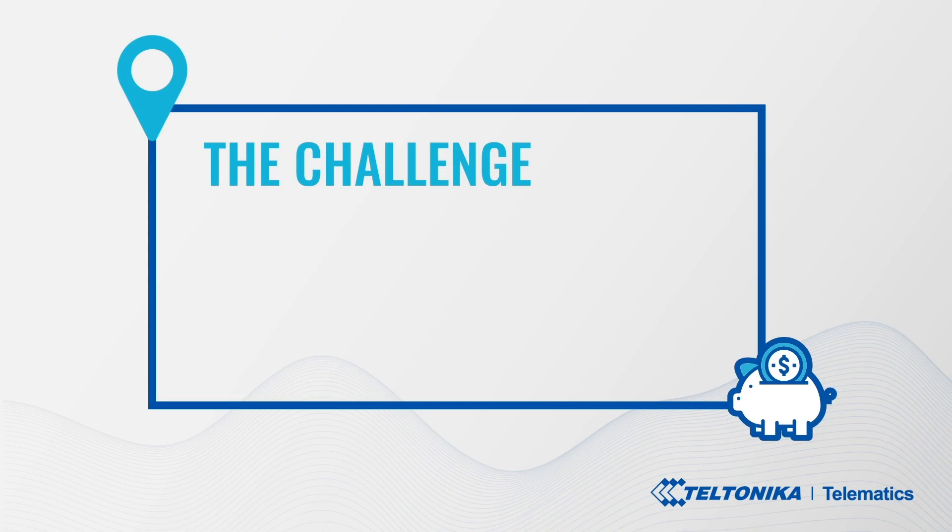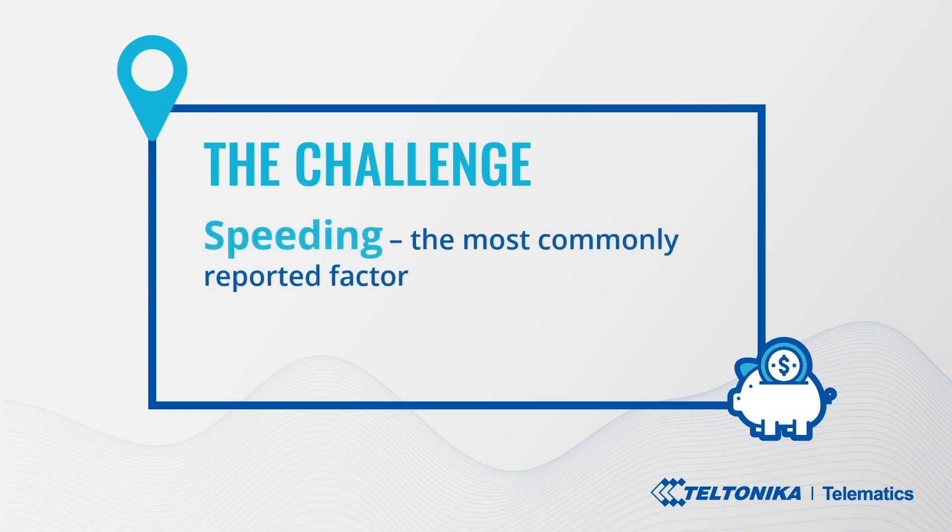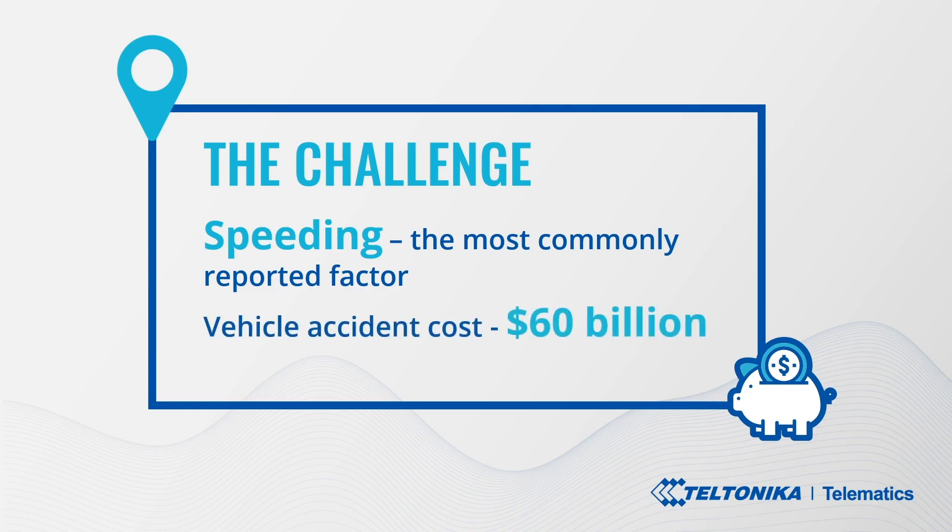The challenge: Speeding is one of the most commonly reported factors associated with crashes, and yet few drivers view speeding as an immediate risk to their safety. However, speeding greatly and inevitably increases the risk of causing a crash that may result in serious injury or death, road infrastructure damage, cargo loss, or all of the above — and costs suppliers around 60 billion dollars each year globally.